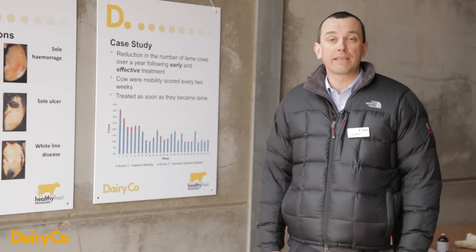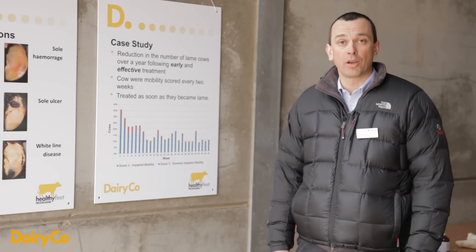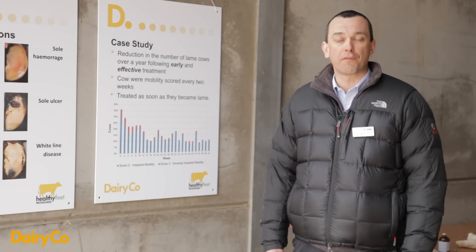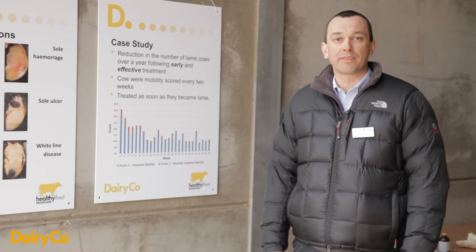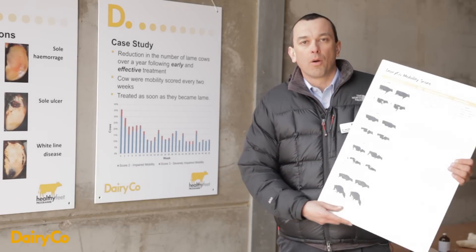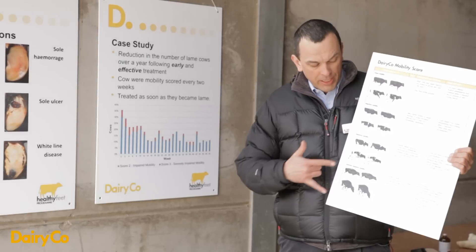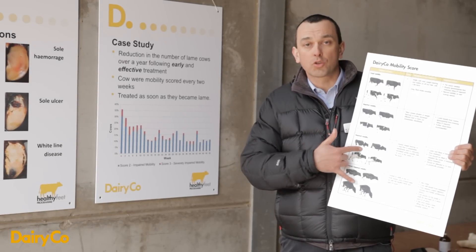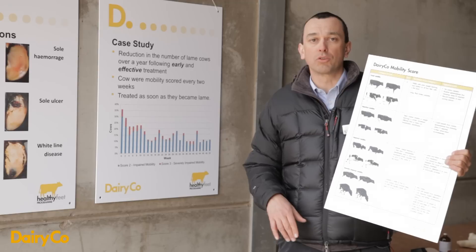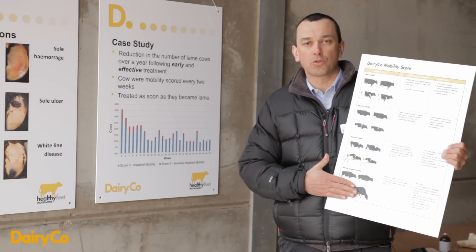That doesn't mean prevention isn't the key, because it absolutely is, but we've been concentrating in this work just on the treatment of individual lame cows. I'd like to run through our findings and what we're now thinking is best for treatment. I want to talk about the Dairy Co mobility scoring system, particularly the Score 2 and Score 3 cows, because everything I'm going to talk about in the next 5 or 6 minutes relates just as much to Score 2 cows as to Score 3.